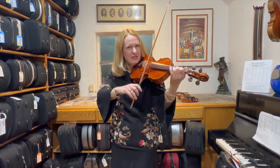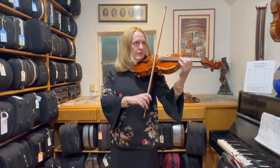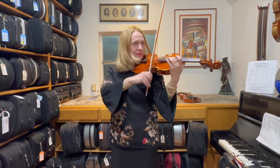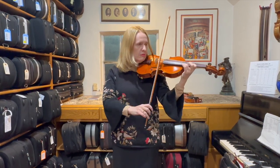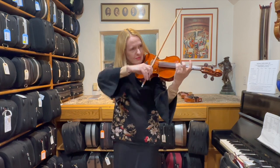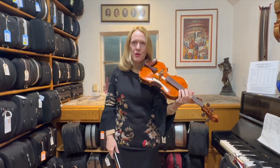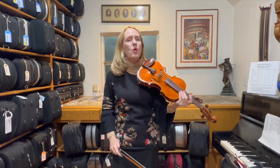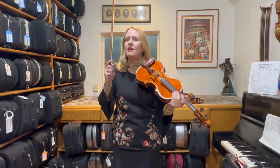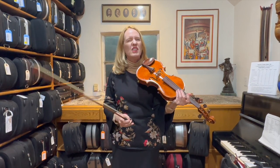Hear that articulation? I'm really, really liking this. I'll give you a little tiny bit of the beginning of the Accolée concerto, so you can hear the E string a little bit.